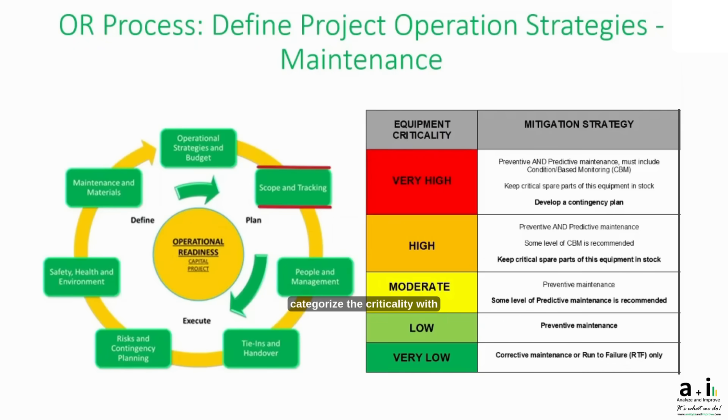We categorize the criticality with mitigating strategies, as shown on the right-hand side, ranging from very high to very low. For example, for very high criticality, you have both preventive and predictive maintenance. This also includes a CBM — condition-based monitoring — plan, and on top of that you typically have to develop a contingency plan.